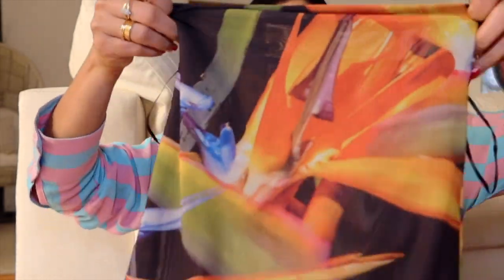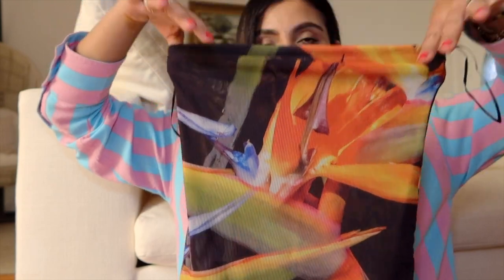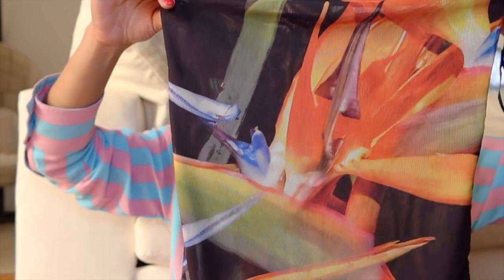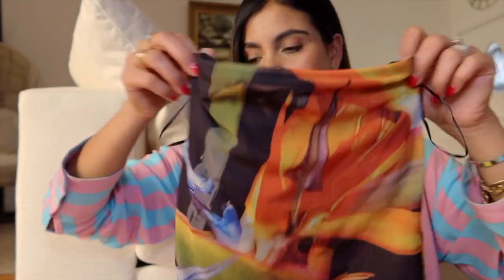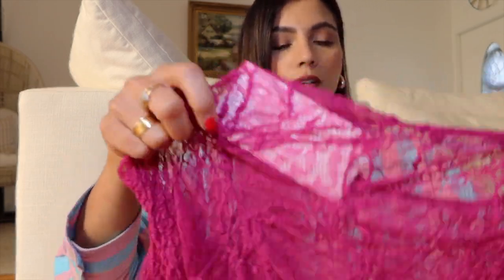And this black strapless top — it has this beautiful print. I thought it was so nice for when I feel like wearing black but this has some more color in it. You can style it so many different ways — any shorts, denim skirt, or jeans.